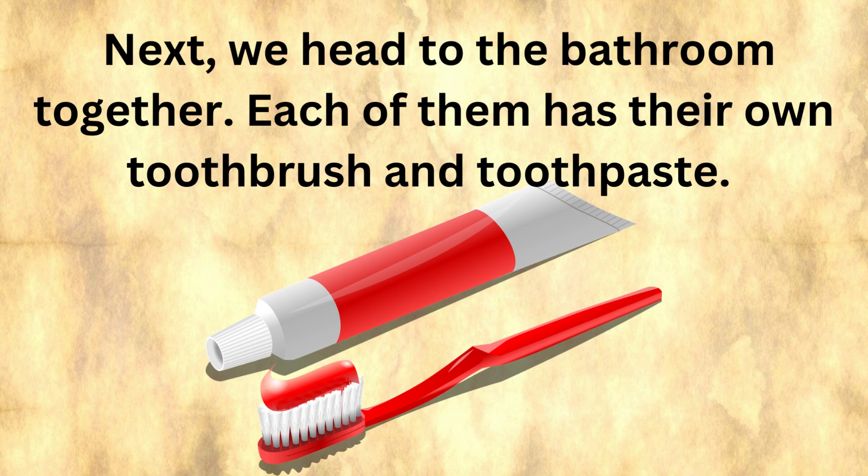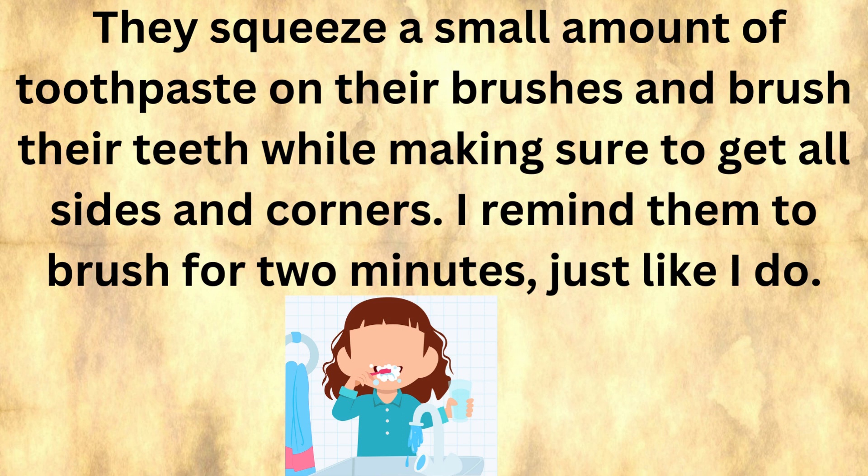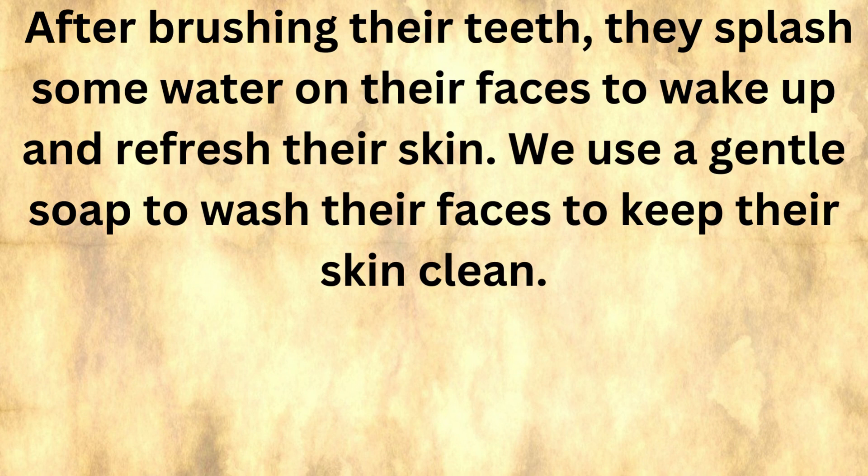Next, we head to the bathroom together. Each of them has their own toothbrush and toothpaste. They squeeze a small amount of toothpaste on their brushes and brush their teeth, making sure to get all sides and corners. I remind them to brush for two minutes, just like I do. After brushing, they splash some water on their faces to wake up and refresh their skin.